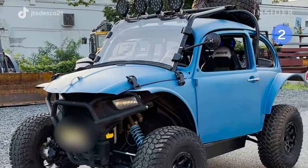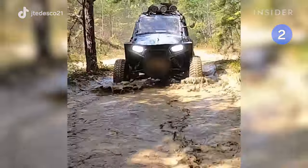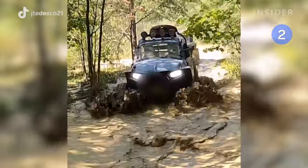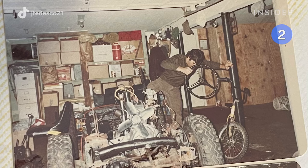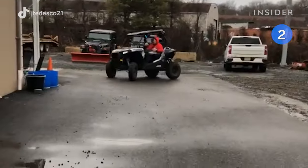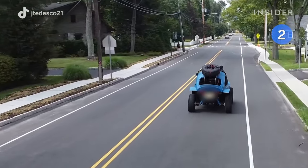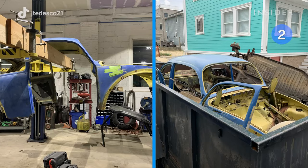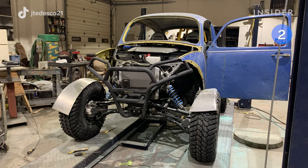This may look like a 1972 Beetle, but it's really a UTV, or utility terrain vehicle. The UTV Beetle was built by John Tedesco, who has been working on hot rods with his father since he was a young boy in New Jersey. Since driving a UTV on the streets is illegal, John didn't want to spend money on a vehicle he couldn't drive daily, so he welded the body of a 1972 Beetle onto a Polaris UTV and registered the vehicle as a Beetle.